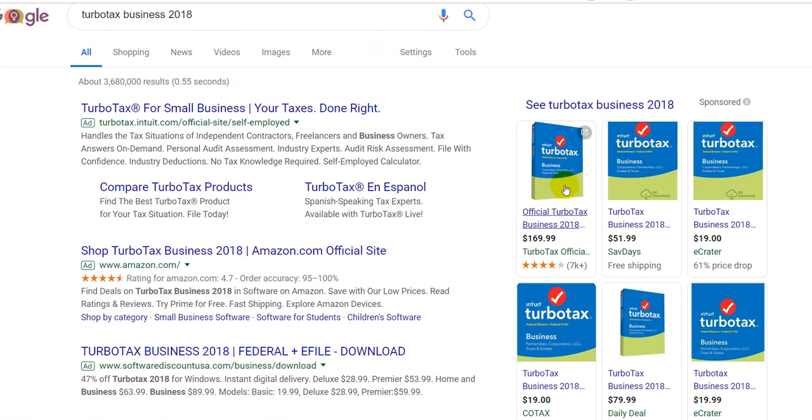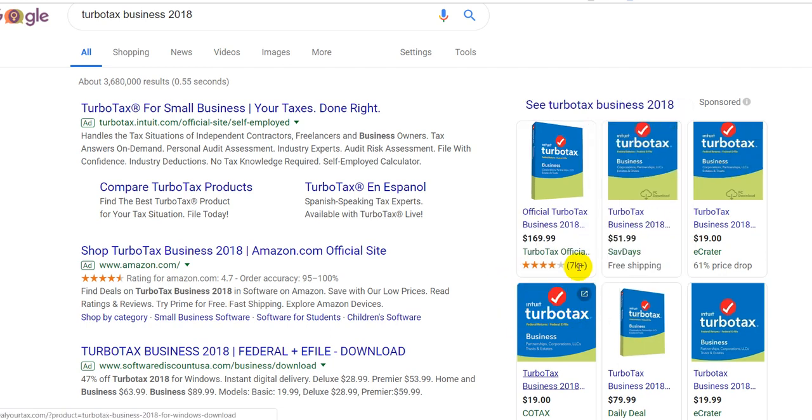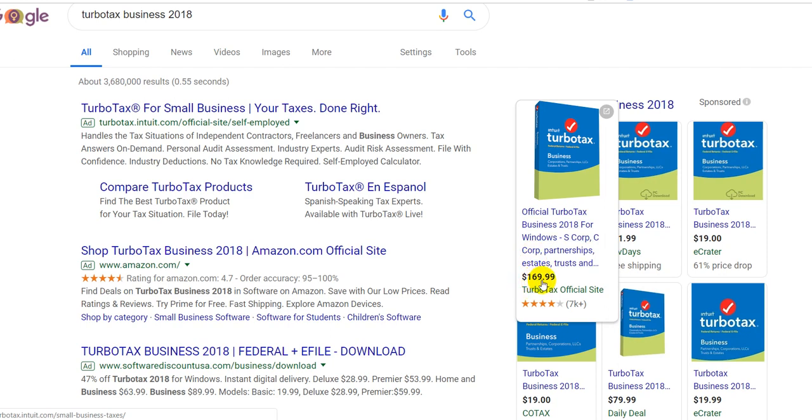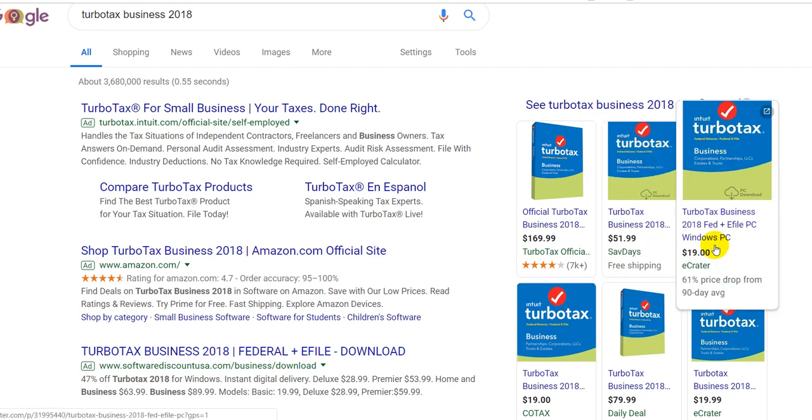When you Google that, you'll see this section here. It's the Intuit TurboTax Business solution, and what you see is shocking — you see $169.99 for the official site, but then you also see $19.99. Is that possible? That sounds ridiculous — is this really possible?